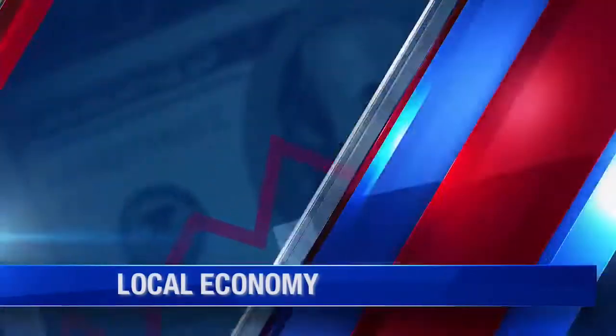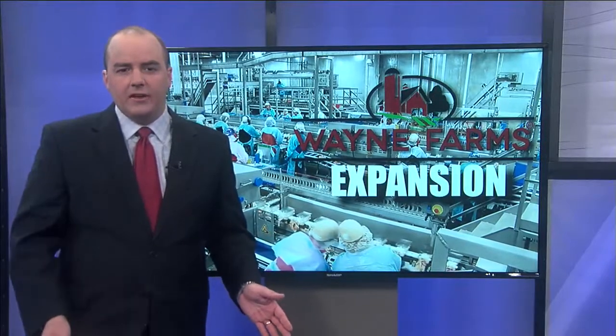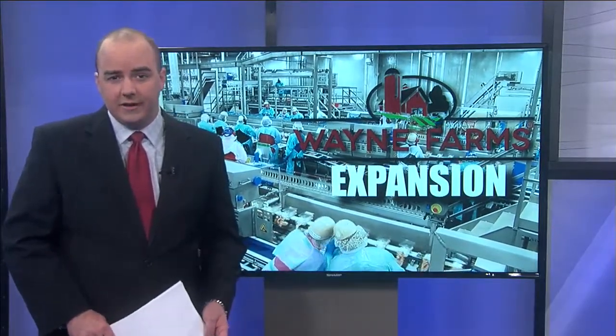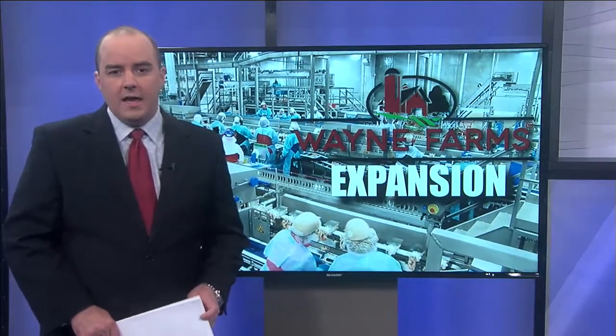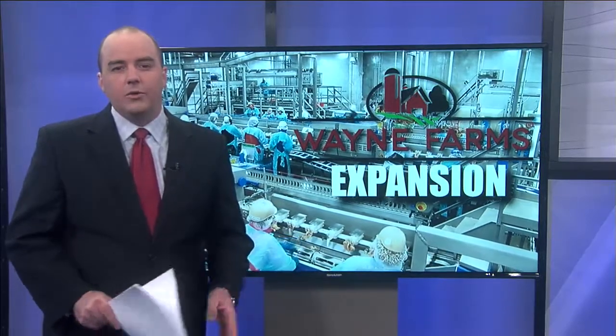Wayne Farms in the Enterprise area recently underwent a major plant expansion, including processing and production upgrades. $110 million is what went towards the expansion and modernization of the plant. It also brought about 500 jobs to the Wiregrass. And this afternoon, they opened their doors for a media tour. Sarah Drake tonight with the story.